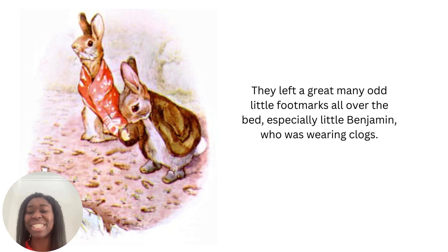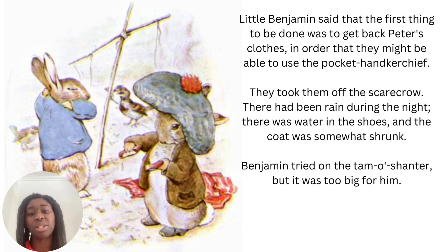Little Benjamin said that the first thing to be done was to get back Peter's clothes, in order that they might be able to use the pocket handkerchief. They took them off the scarecrow. There had been rain during the night — there was water in the shoes, and the coat was somewhat shrunk. Benjamin tried on the tam-o-shanter but it was too big for him. Shrunk means to make something smaller — so it's harder for him to get into his coat because it's smaller because of the rain from last night. And it looks like he's turning the shoes over to get out the water.